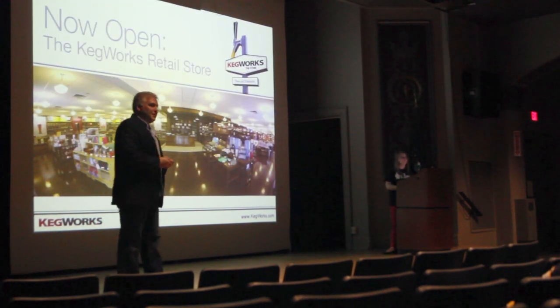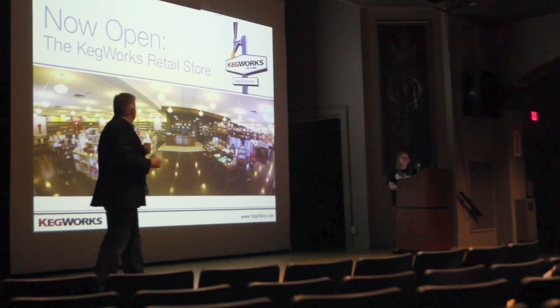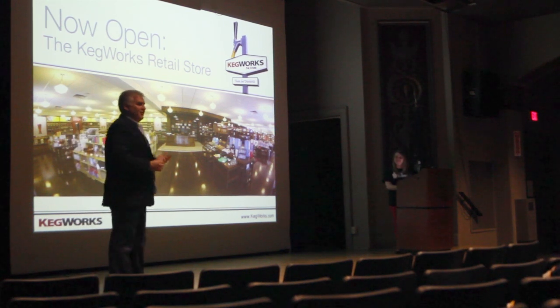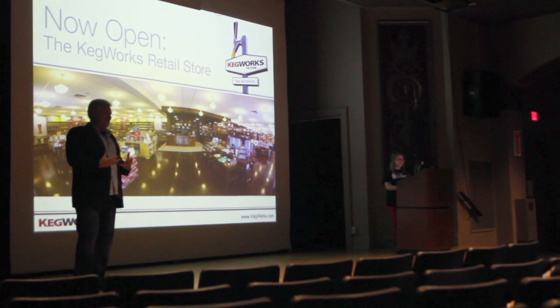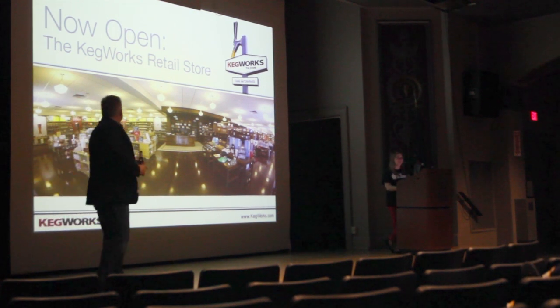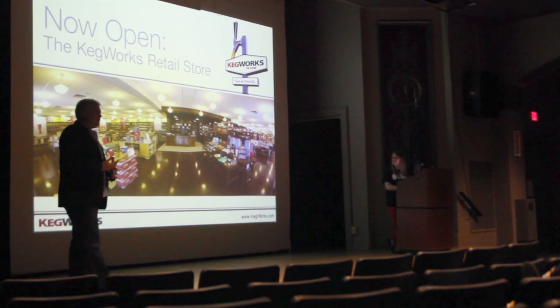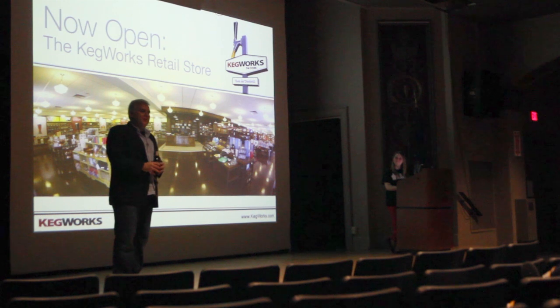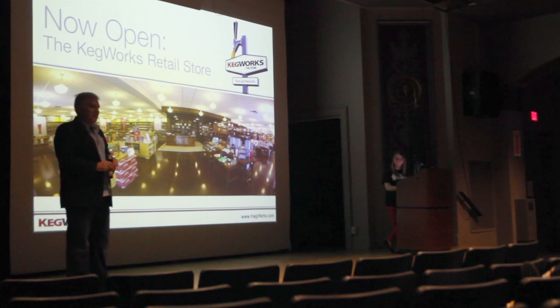We just opened up our first retail location. We're very proud of it. It's 4,000 square feet of tools for drinking. Whether you're a beer person, a cocktail person, or a wine person, we have stuff for you. I guarantee it will be your new favorite store. Please come see us — we're in Kenmore on Military Road behind Kenmore Mercy Hospital.